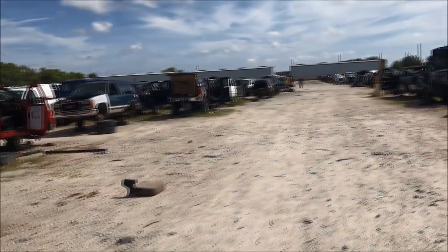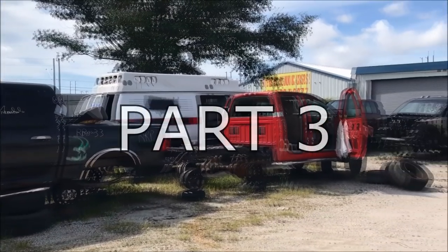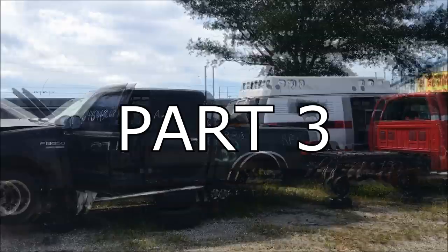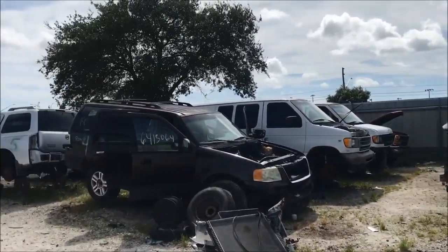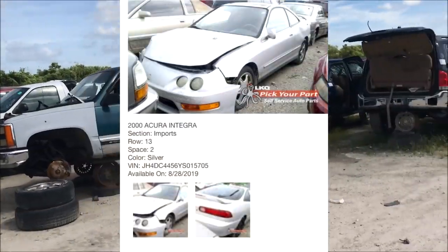Let's get back to the video. We're at the junkyard and it's pretty hot today, which it always is — 90 degrees out, 98 at the junkyard for some reason. I gotta look up the number on these cars.